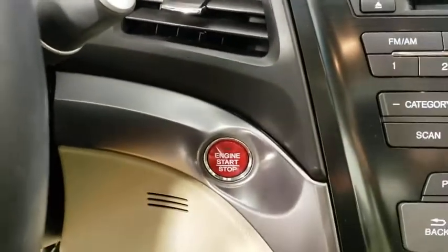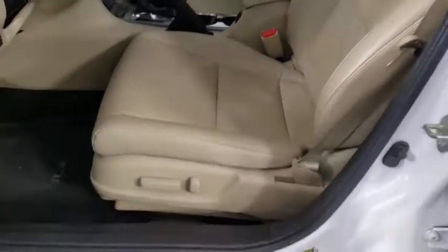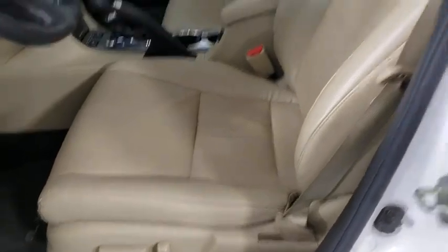Security system, electronic stability control, heated front seat, trip computer, panic alarm, brake assist, power moonroof, tachometer, remote keyless entry.